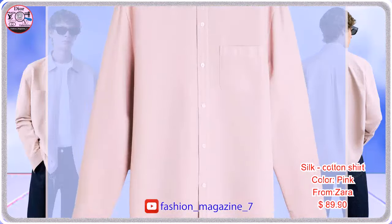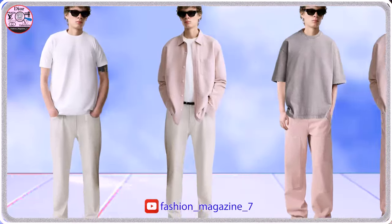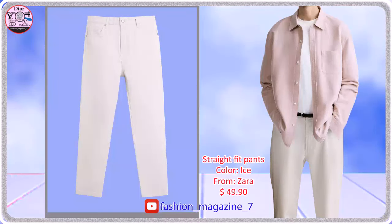Regular fit shirt made of fabric treated with a special dyeing and washing process to give it a unique look. Straight fit pants made of cotton, front pockets and back welt pocket.